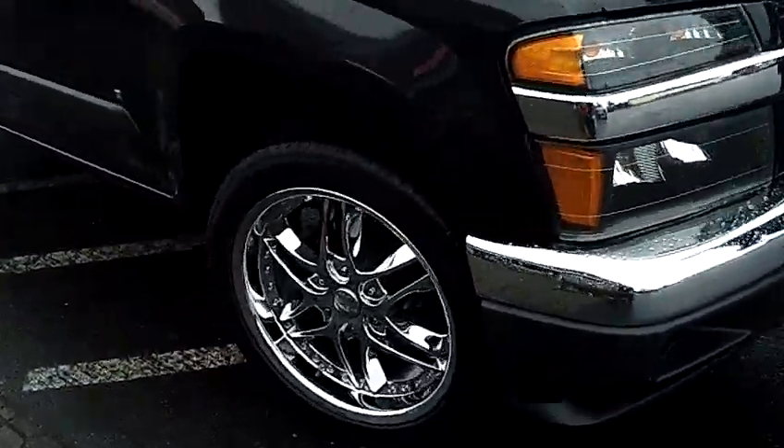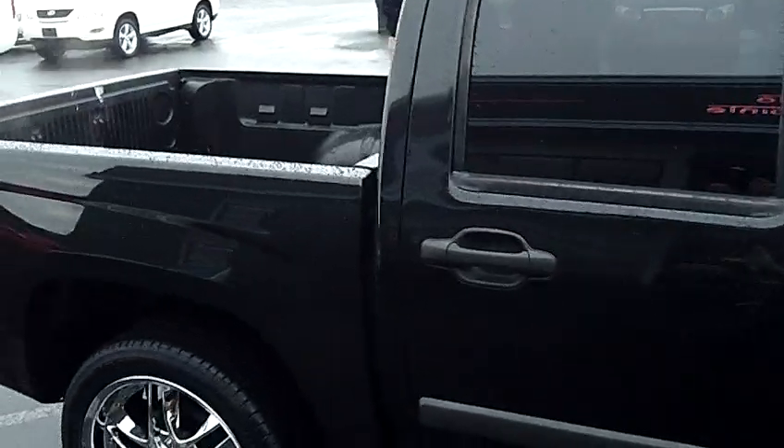Brand new 20 inch wheels and tires, black exterior, no dings, no dents, no scratches.